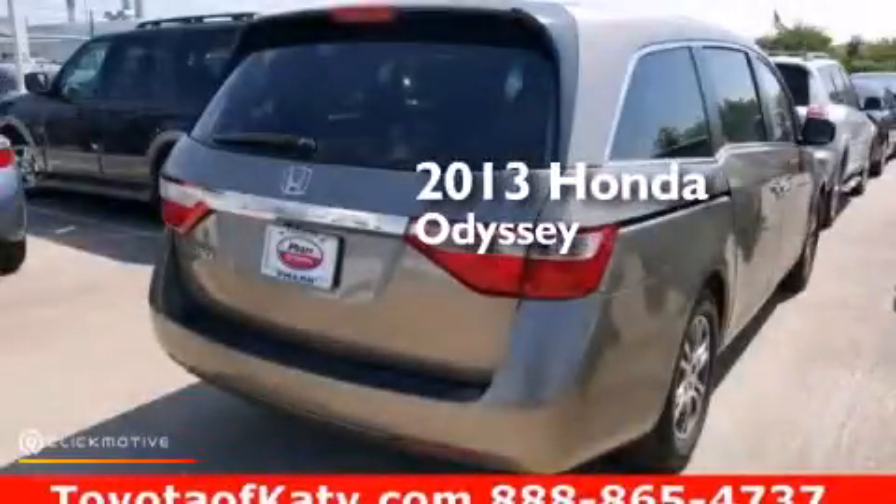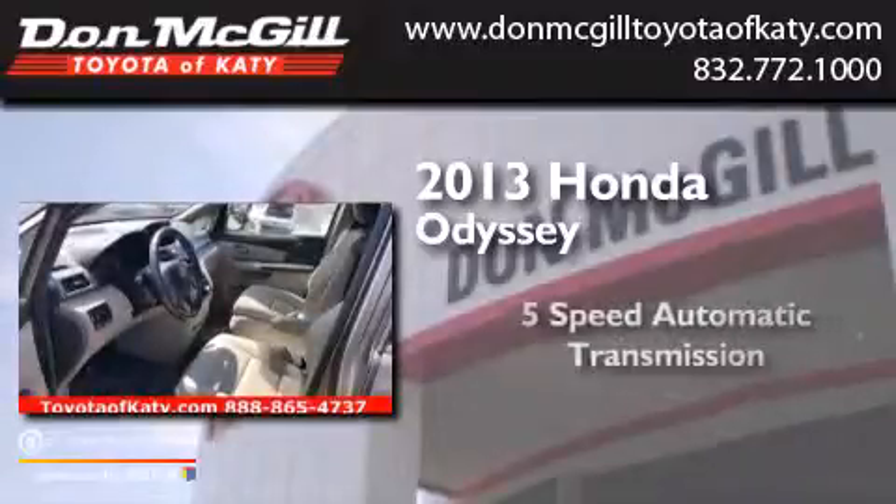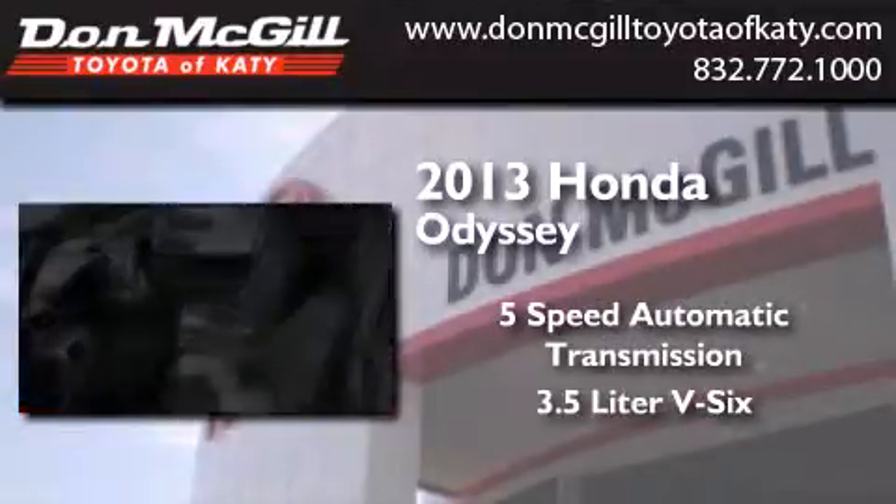This is a 2013 Honda Odyssey. This minivan has a 5-speed automatic transmission and a 3.5-liter V6.